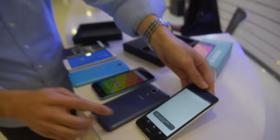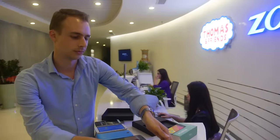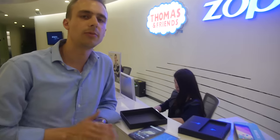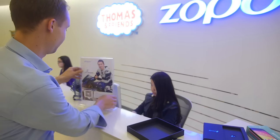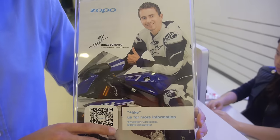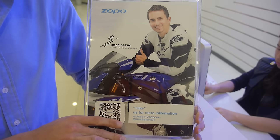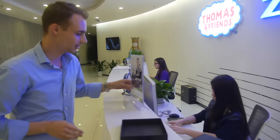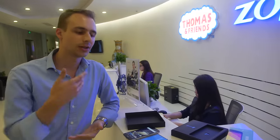So what's the latest with Zopo and where can people find Zopo mostly right now? Our main markets are in Europe, with our big base in Spain, with our brand ambassador Jorge Lorenzo — MotoGP World Champion for 2015. So we're very famous in Spain and across Europe. Outside of Europe, we're in Southeast Asia and India, and we're looking into getting into the Middle East very soon, as well as South America.